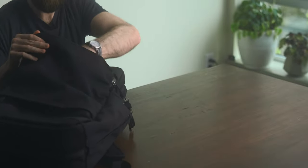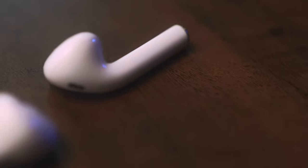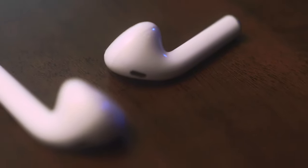Moving on to number four, we have AirPods. I know these aren't the audiophile's choice for the best headphones, but if you're looking for something compact, lightweight, and simple, I just can't bring myself to put big over-ear headphones in my pack. These are so small and convenient, they work perfectly. I've had them for a few years now and the batteries still hold up well. Just for the size, you can't go wrong with these.